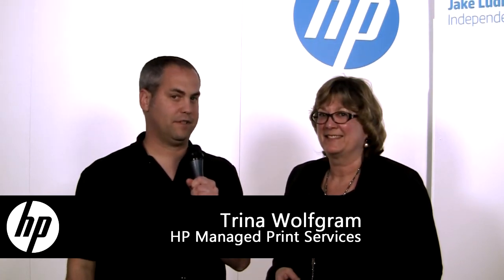Jake Ludington here at HP Discover, and I'm here with Trina Wolfgram from HP's Managed Print Services group. What are some of the trends that you guys are seeing in Managed Print Services?